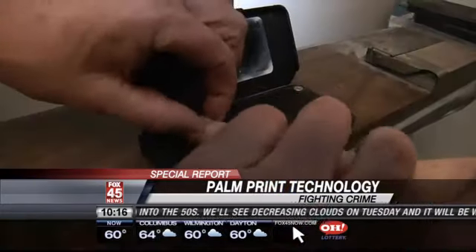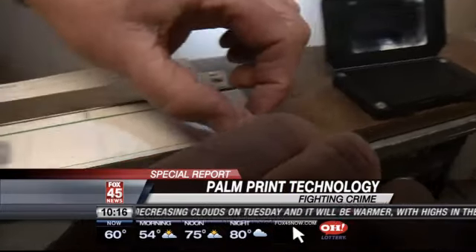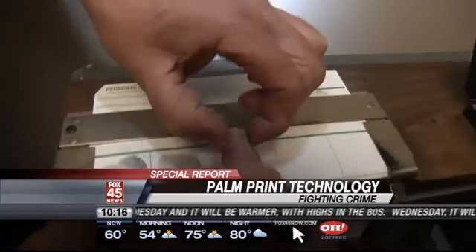Everybody knows about fingerprints, but most people don't know about palm prints. We now have over 600,000 in our database. Attorney General Mike DeWine wants that number to go up. Ohio has more than 4 million fingerprints on file, but in many cases they end up getting the palm print but not a fingerprint.